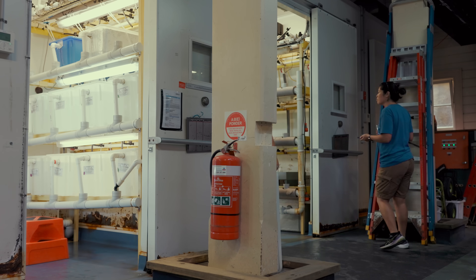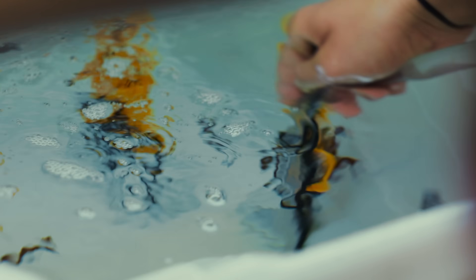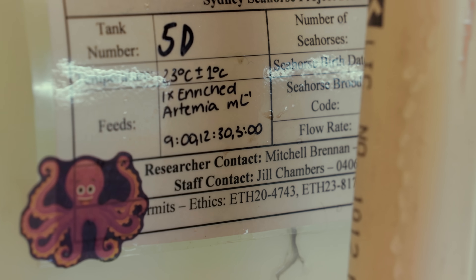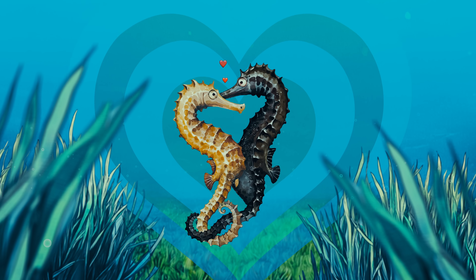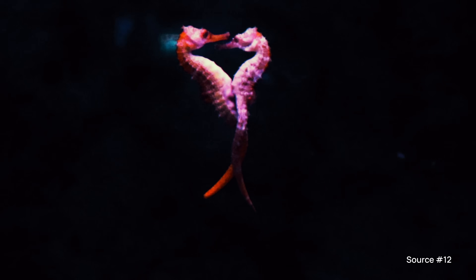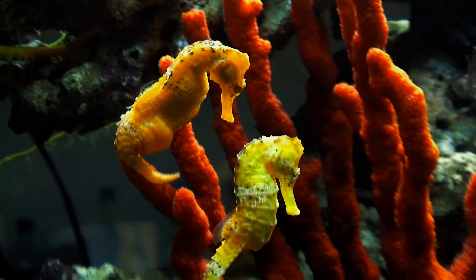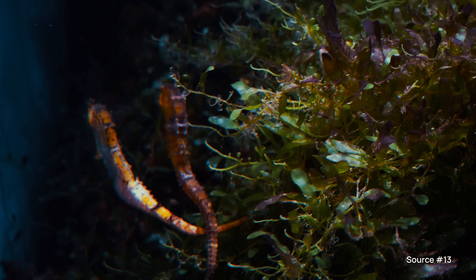But as you might imagine, that's no easy task. To do it, we first have to make more baby seahorses, and that means diving into the complex, rather fascinating world of seahorse love. Seahorses are completely monogamous, staying with the same partner throughout their four to six year lifespan. And to strengthen their bond, pairs perform intricate courtship dances, often intertwining their tails for hours.